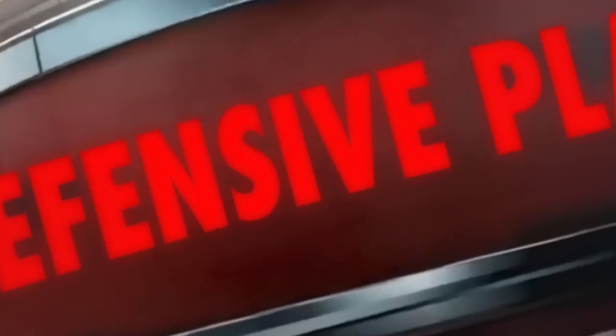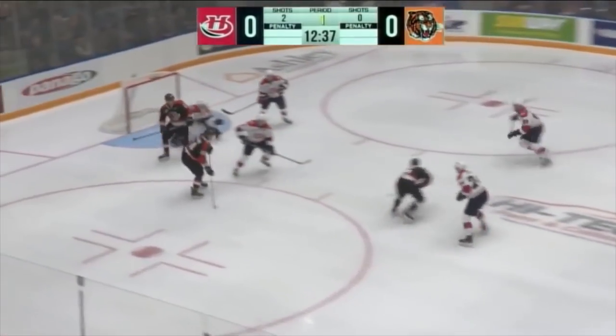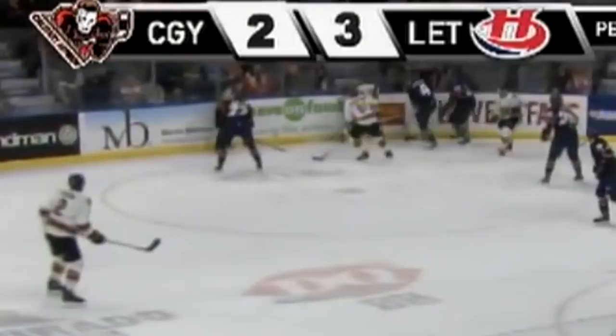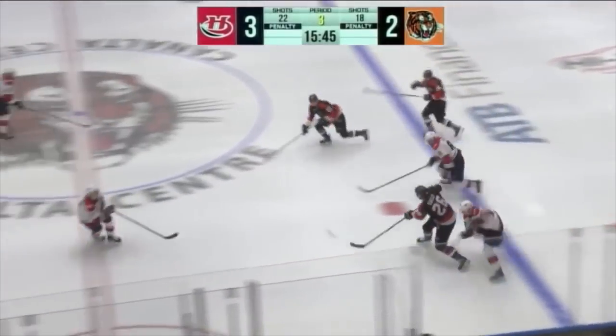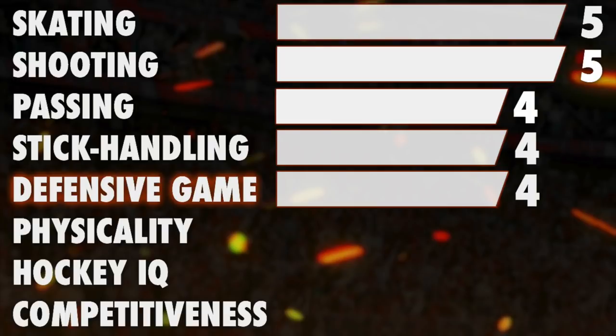Let's move to his defensive game. Cousins reads the play well in his own zone and stays involved in all situations. He has great positioning and an active stick, but he lacks a bit of intensity. Overall, I would say he does a good job in his own zone. The Canadian centre always puts effort into backchecking. Cousins also loves to defend while back-skating, which is rare to see from a forward — nothing exceptional, but an interesting approach. He also won 49% of his faceoffs this year. I would give him 4 stars.